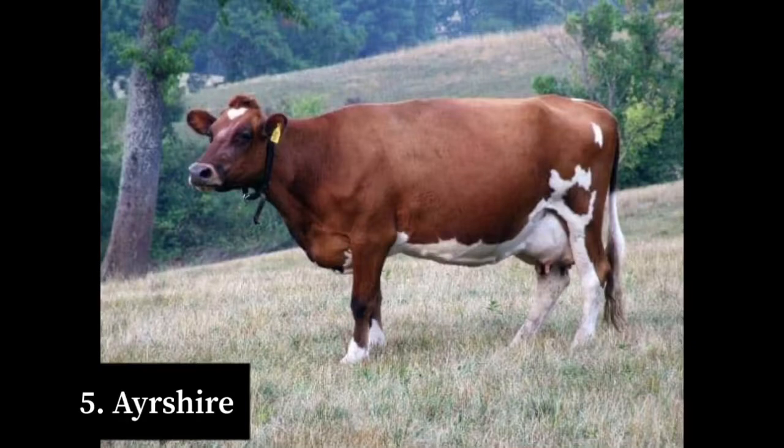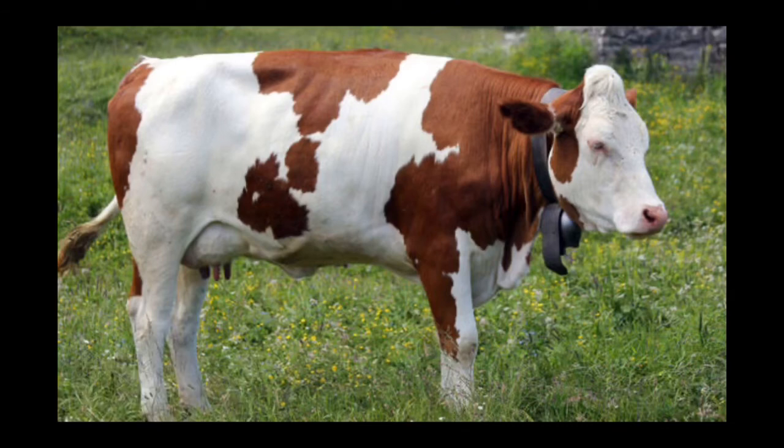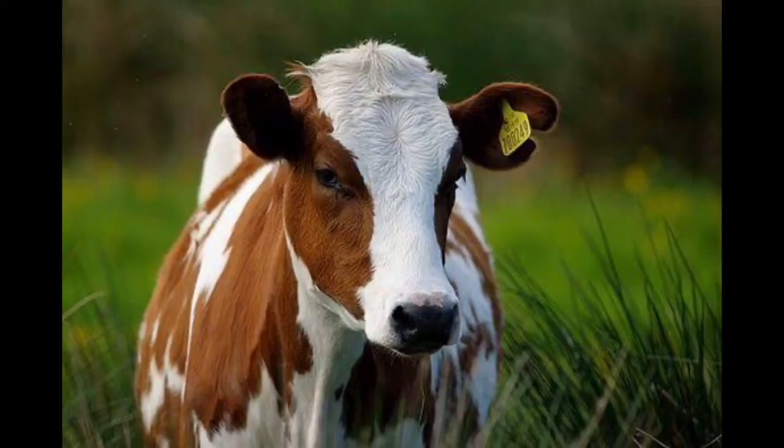Number five on our list is the Ayrshire cattle breed. The Ayrshire is a dairy cattle which originated from Ayrshire in southwest England. At maturity this breed weighs 600 kg. The Ayrshire is a medium-sized cattle breed and at lactation they produce 9,100 kg of milk or more. This breed is red and white in color.